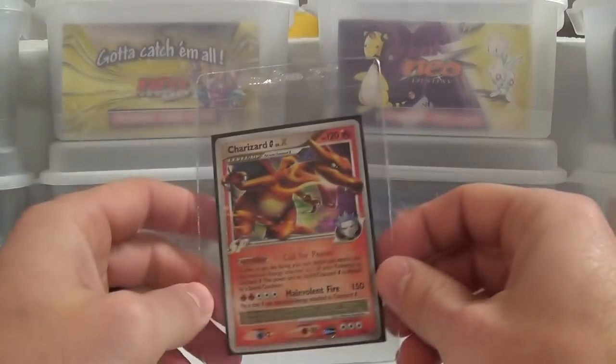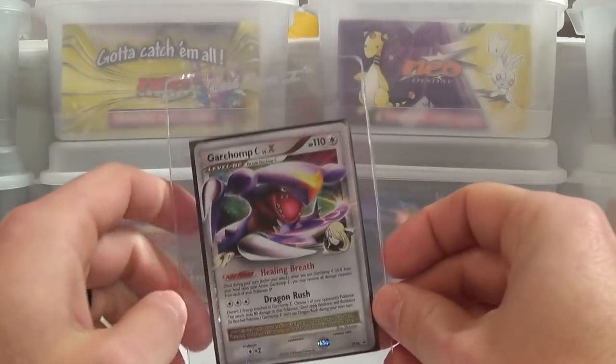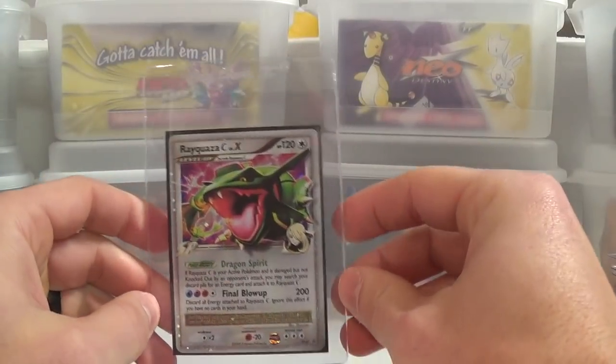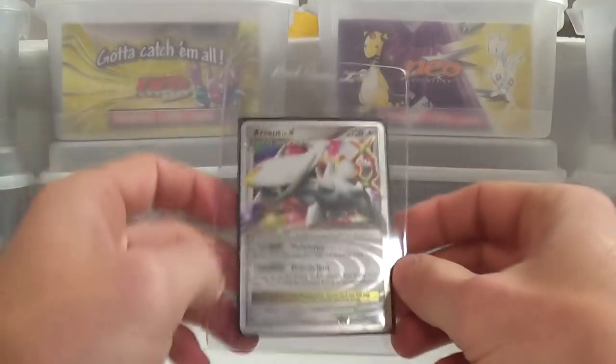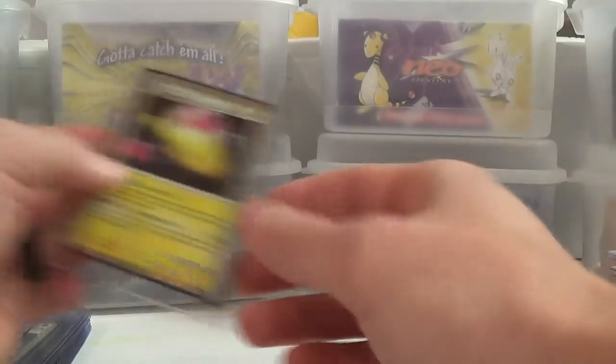Now once we get through some of this sequential stuff where we're going through each of the sets, after this we'll move into the Primes. I do have a good couple stacks of just random stuff that as I've been picking it up I've been throwing it in these card savers thinking, 'hey, that's probably going to get a nine or ten, let me grade it.'